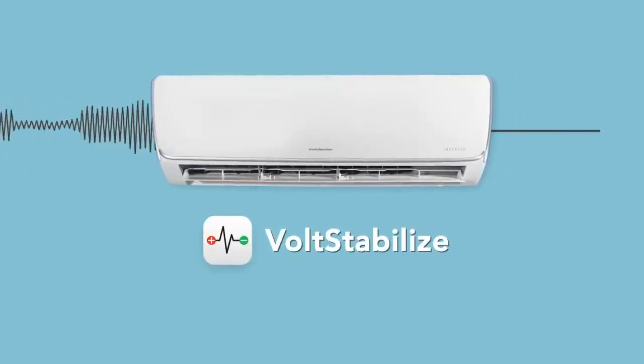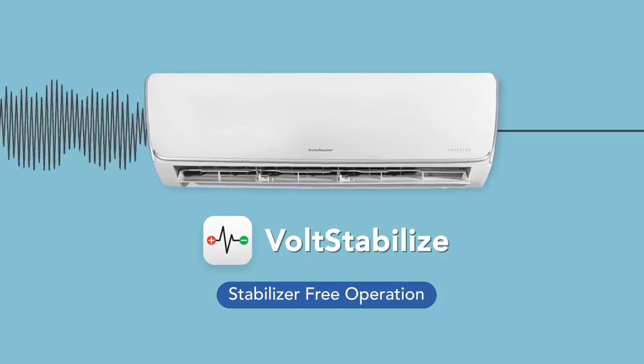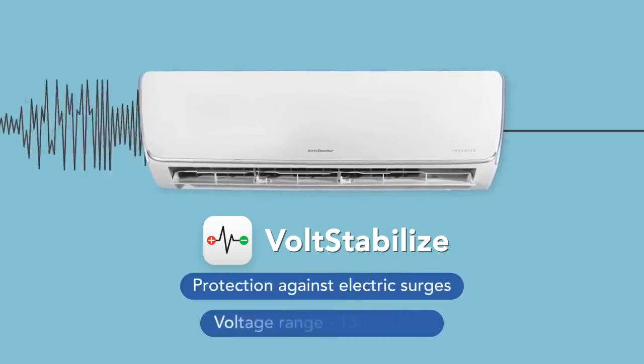The Volt Stabilize feature of this AC provides stabilizer-free operation. The wide voltage compressor can tackle a wide voltage range, protecting it against sudden power fluctuations.